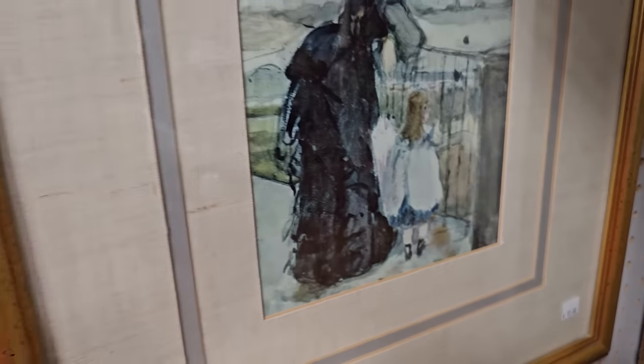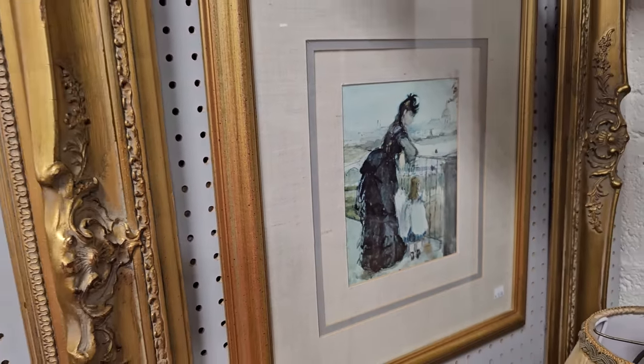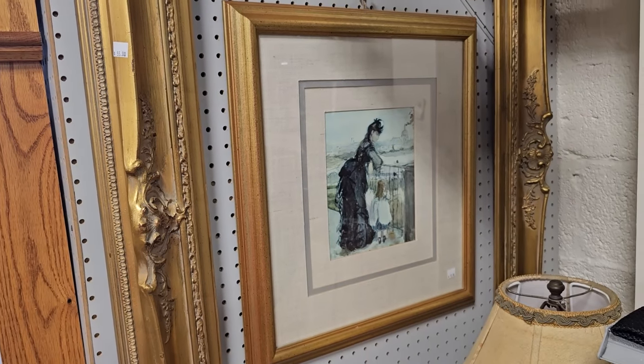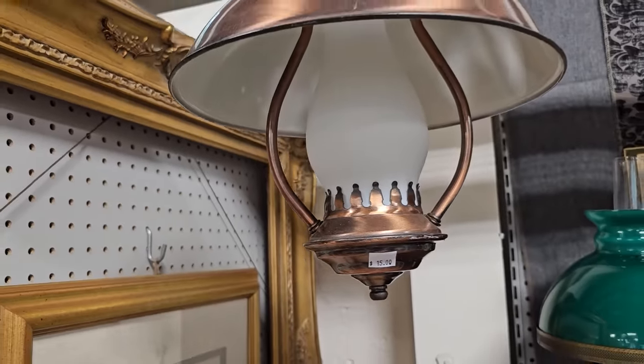And this one was really pretty for $12.00. I love just that linen mat. And definitely check your restore for lighting — this is only $15.00.